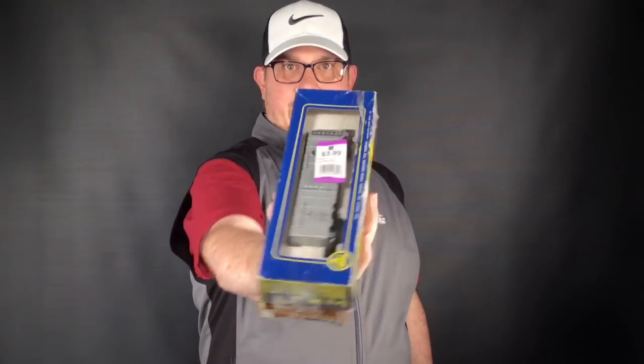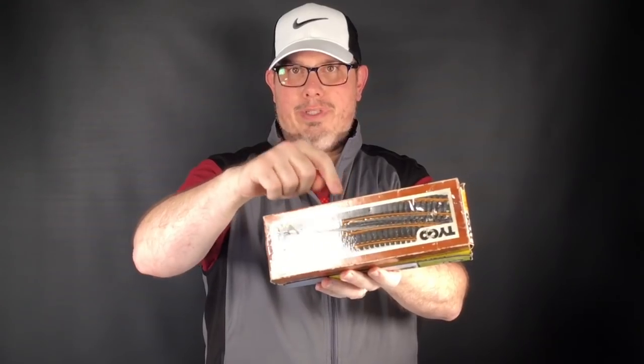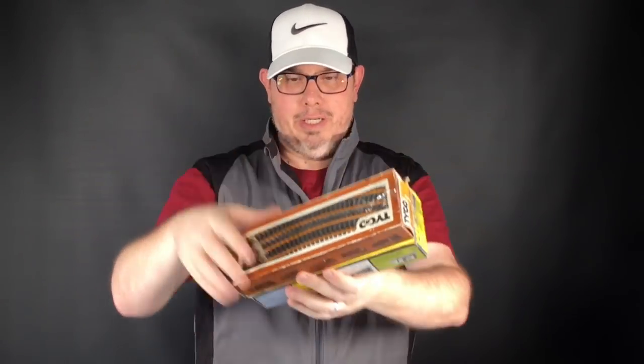Got a couple of boxes of train stuff taped together for three and change after our discount. The boxcar by itself will be about $25. The second box I think is track, but it was taped together and I knew I was going to make money on this one — kind of a surprise box. Train stuff sells every time I pick it up.